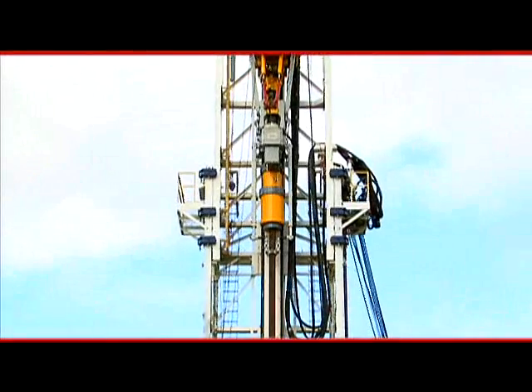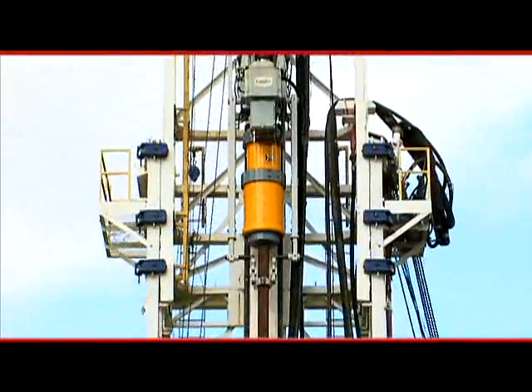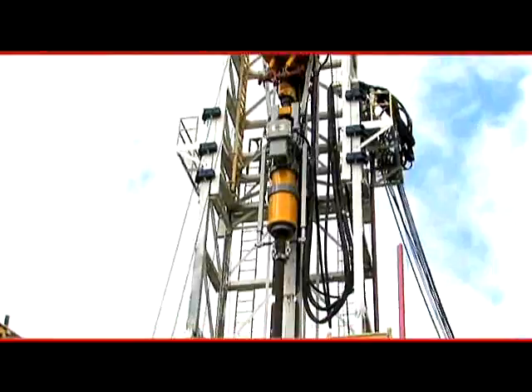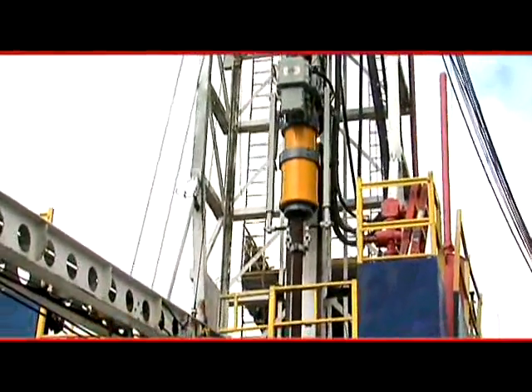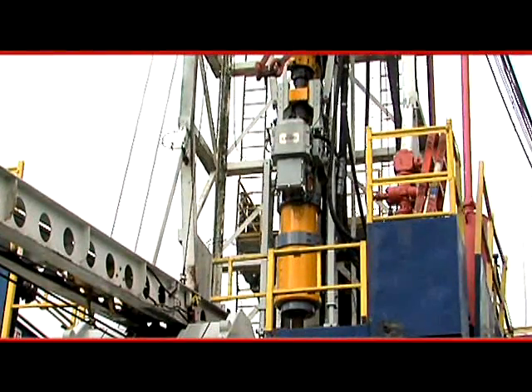a new automated casing running tool with a unique patented ball and taper gripping mechanism that results in more robust in-place casing. SureGrip was designed to reduce drilling costs and be reliable even when dealing with problematic hole conditions in increasingly complex well environments.